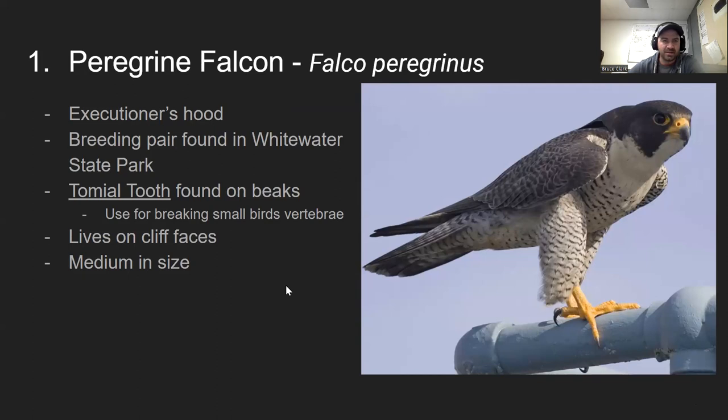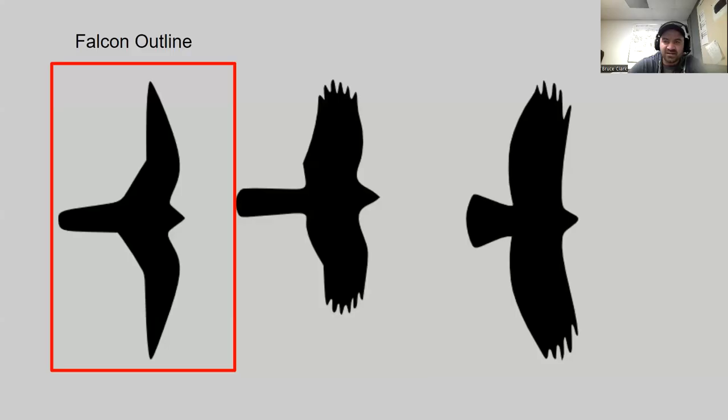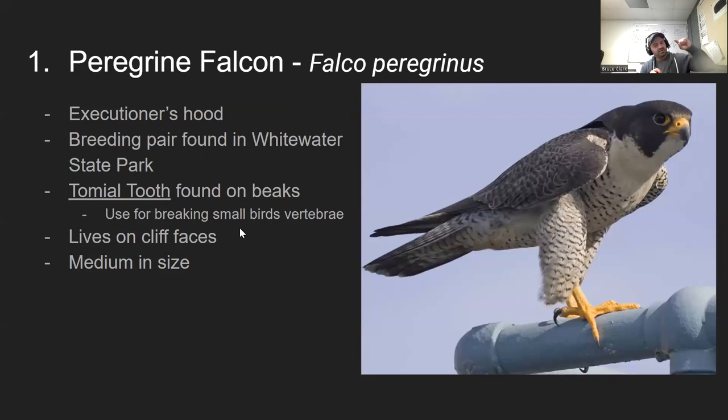The most famous falcon is the peregrine falcon. It has this executioner's hood look — a drooped-down gray slate color coming down its face. There are breeding pairs found throughout the state, including some in the skyscrapers of Minneapolis and St. Paul. It has a small notch on the side of its beak called a tomial tooth. The beak is smooth with this little notch, perfect for breaking vertebrae — it hooks into the back of its prey's neck and breaks it.